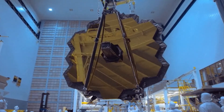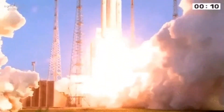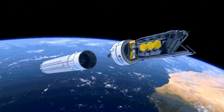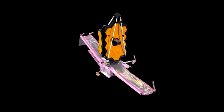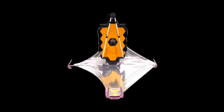It was launched on an Ariane 5 rocket from Kourou, French Guiana on December 25th, 2021, and is distanced 1.5 million kilometers from Earth. Its mirror measures 6.5 meters across with 18 hexagonal segments, each mobile on 7 different axes for better focus.